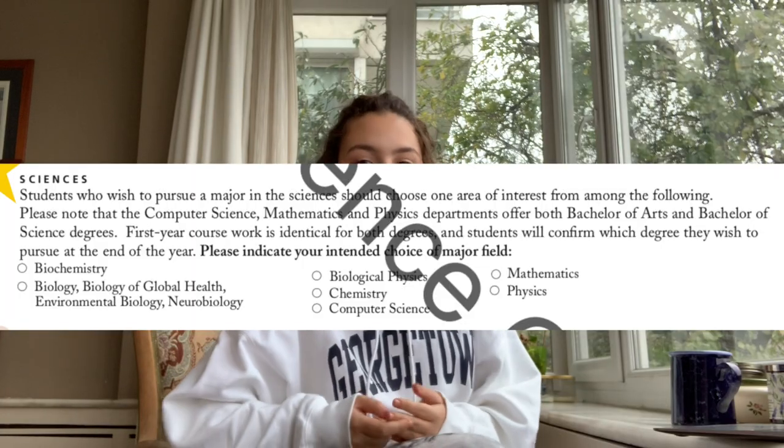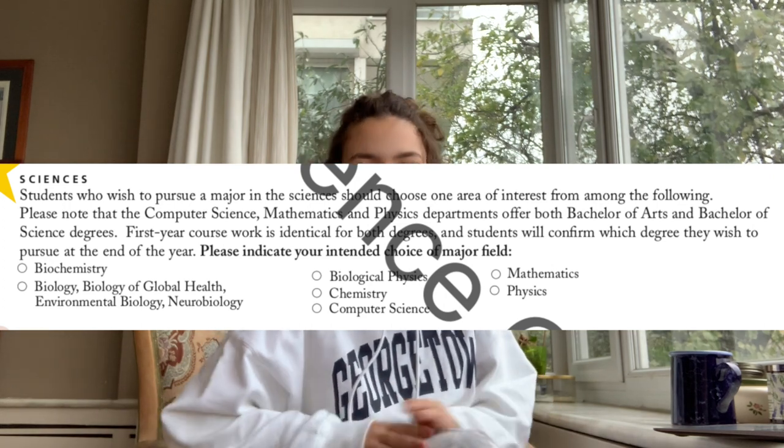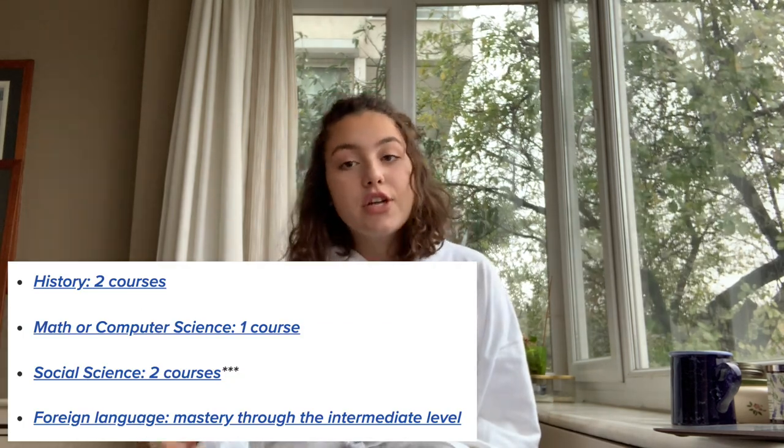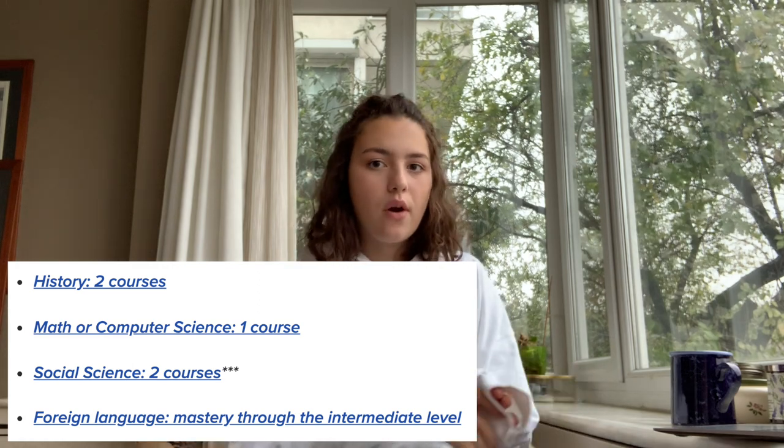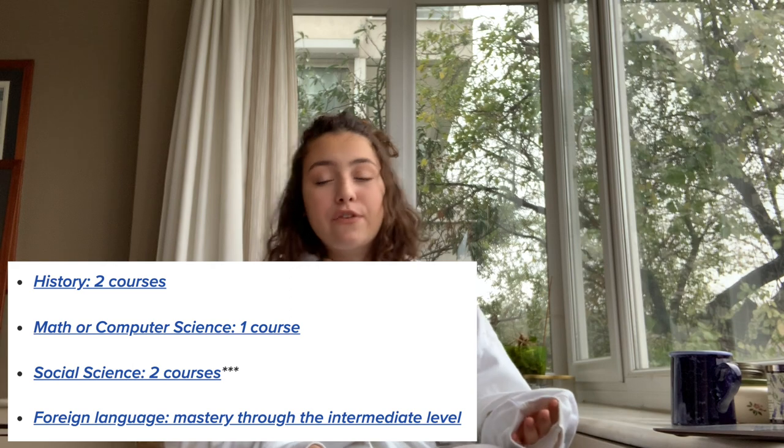And then for the STEM kids out there, we have the science faculty, so you can find majors like biochemistry, computer science, and mathematics. The core in the college is the most similar to the university core. Because of its less rigid core requirements, it provides a lot of flexibility for people who want to study many things or don't exactly know what they want to study yet, because you have until sophomore year to declare a major. The college gives you a lot of freedom to explore different academic paths, have minors and certificates. So if you aren't ready to commit yourself to a specific study like business, international affairs, or nursing, then the college is for you.